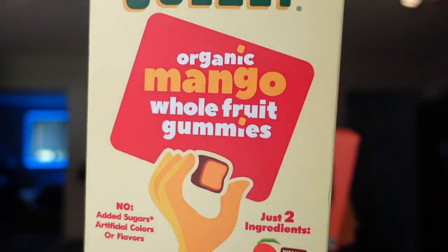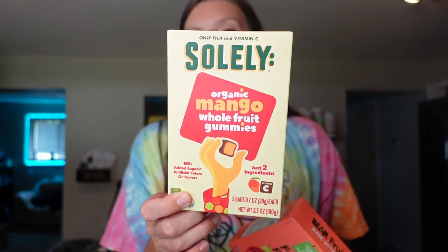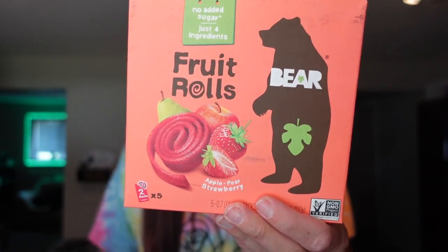Then I wanted some gummy things. I got some Solely gummies — these are the mango — and I also got some Bare fruit rolls. Both are just a good option when I want something sweet, gummy, and candy-like. The gummies are two points for the pack, 70 calories, 14 carbs, and seven grams of sugar. The fruit rolls are one point for the pack — it comes with two little rolls — 60 calories, 13 carbs, two grams of fiber, and eight grams of sugar.